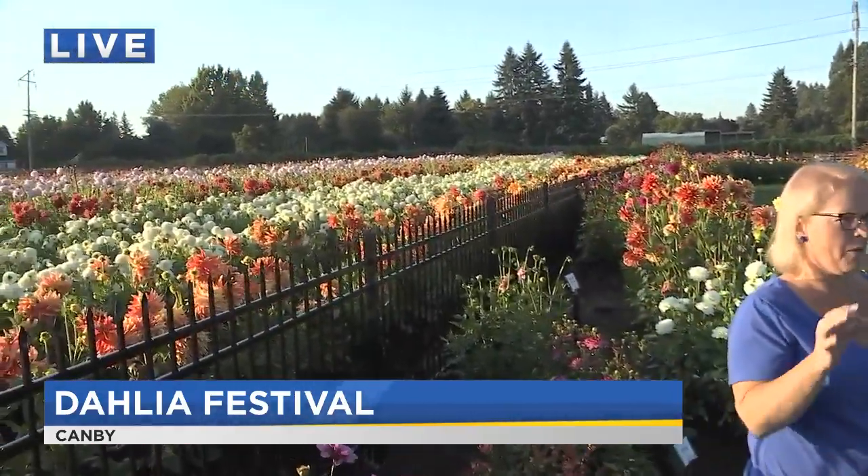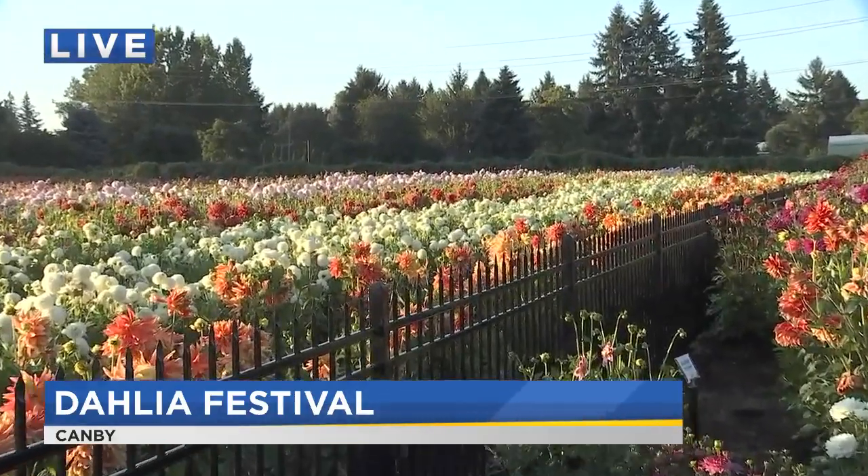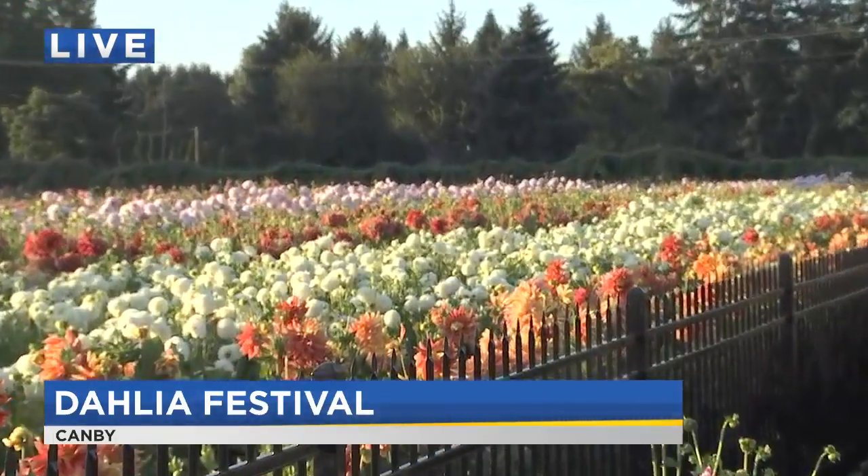Tell me a little bit about the variety of different kinds of flowers you grow here at your farm. So we have about 370 varieties of Dahlia. They range from about one inch in diameter up to about 14 inches in diameter — so a lot of variety.